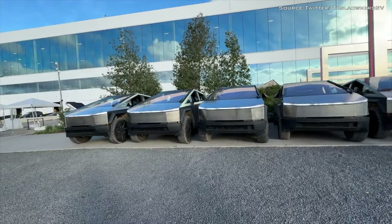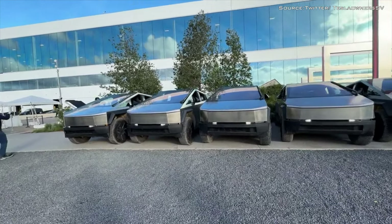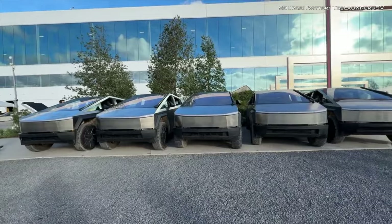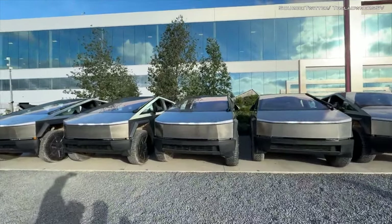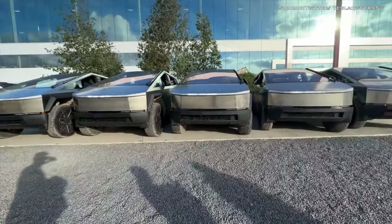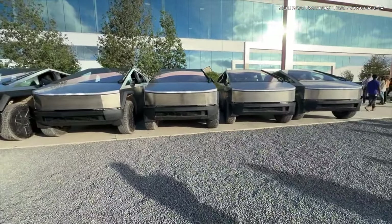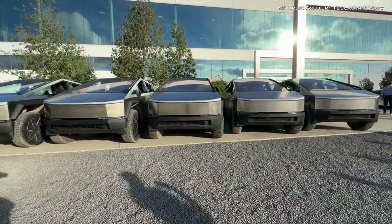Once the Cybertruck is ready for transport, the Factory Summon feature could be remotely activated by Tesla personnel or production staff. This could be done through a centralized control system or a designated interface. The Cybertruck could then be autonomously driven or remotely controlled to a designated loading area within the factory premises.